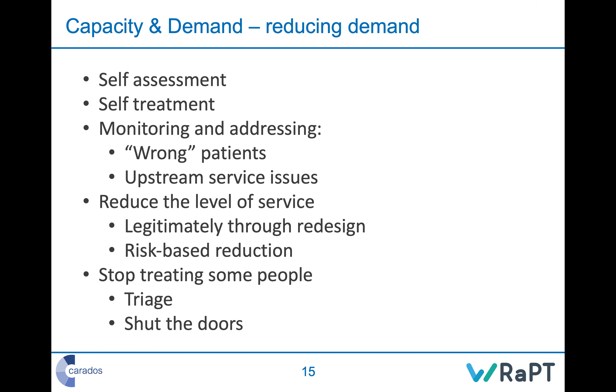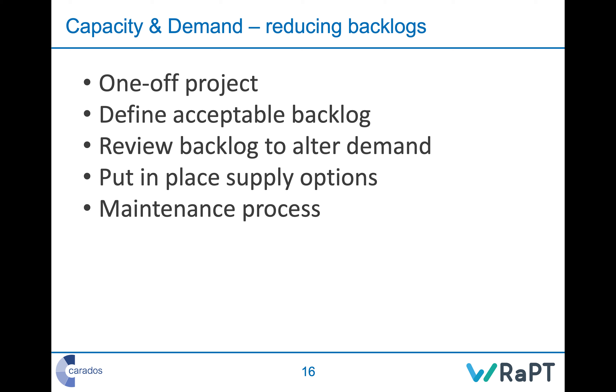Capacity and demand is an important set of skills to understand. You can also reduce backlogs — treating it as a one-off project, mobilizing it properly, working out the current problem, working out where you want to get to, modeling it, and implementing it following the WRAPT redesign approach or any standard redesign approach. You need to define the acceptable backlog — you might allow some backlog, such as a normal week's worth or a two-week wait — and set that acceptable level.